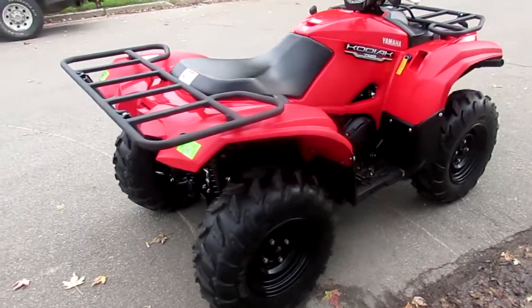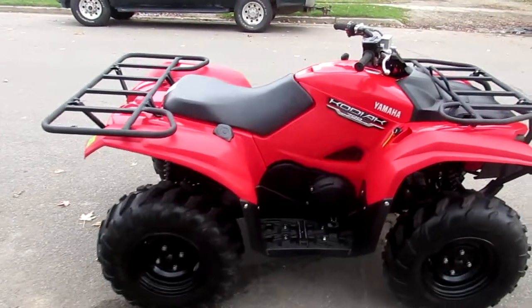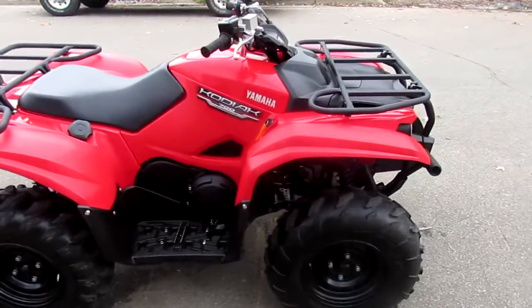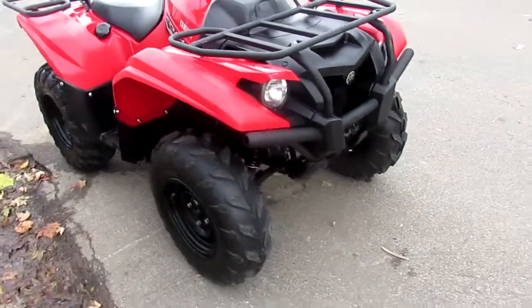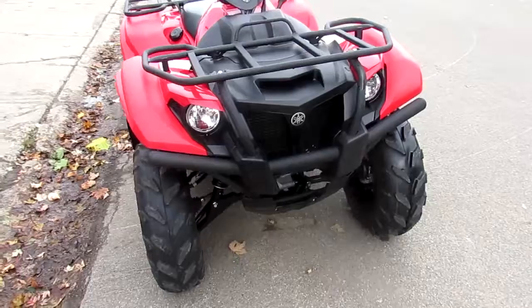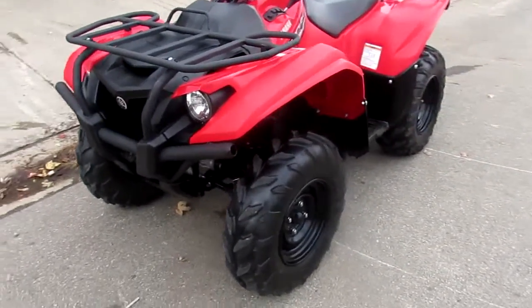This is a 2016 Yamaha Kodiak 700. This one's perfect — it's hard to find a clean 4x4 utility ATV like this. Completely stock and not a scratch. It's even under warranty until 2021, guys.